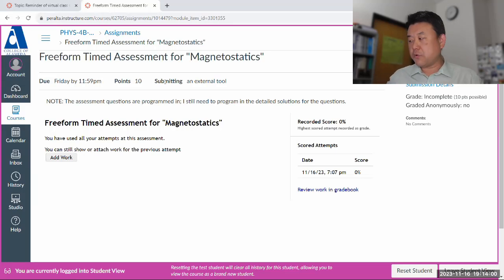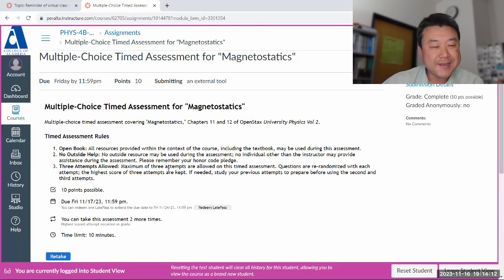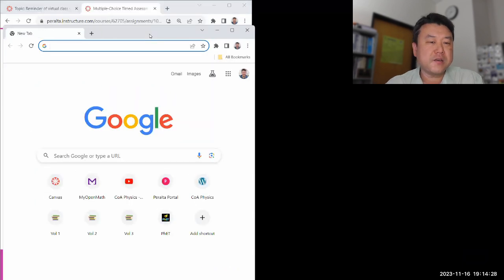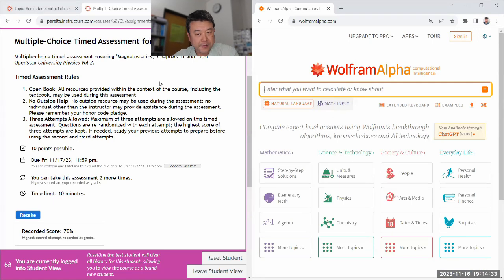I think I do feel like doing one more attempt of the multiple choice, so let me do that. If you excuse my language, it's a pissing contest between GPT and me, because I do think I can do better than GPT. GPT got 70% and needed almost all 10 minutes. So let me set this up. In case I need to plug in any numbers, I'm going to have Wolfram Alpha on the side, because I'm allowed to have a calculator.